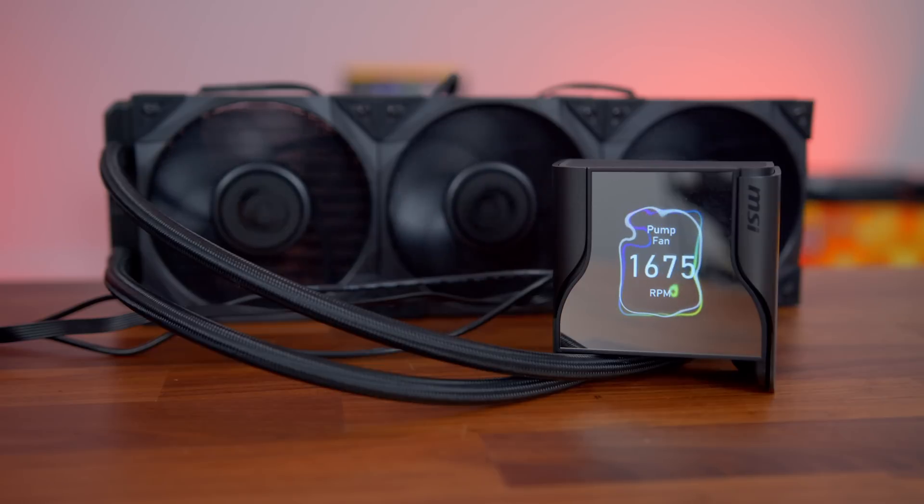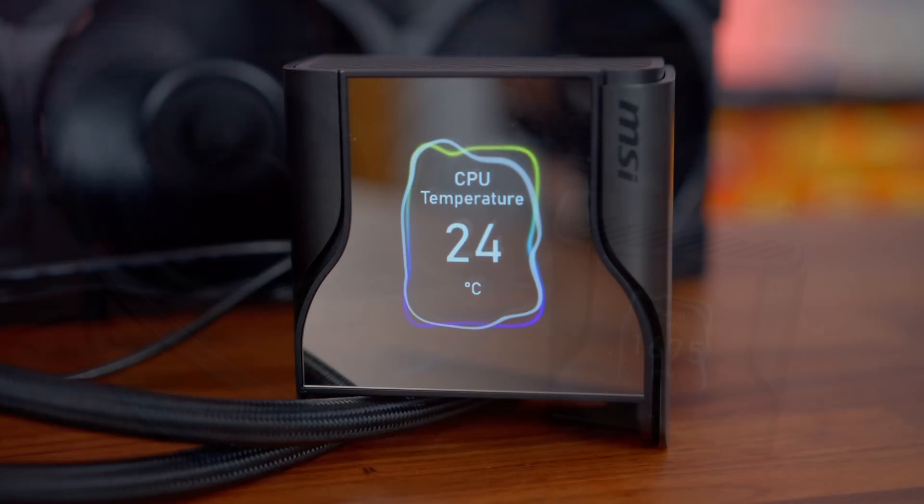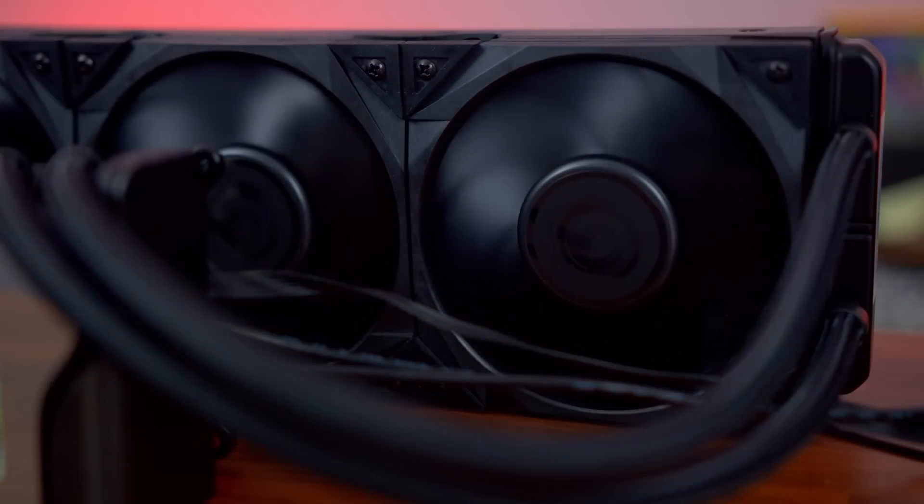Sounds like you need the MSI CoreLiquid S360 with its 2.4-inch IPS display, latest AcerTex 7th generation pump, LGA 1700 support, and MEG Silent Gale P12 fans. Click the link in the description below and get one today.